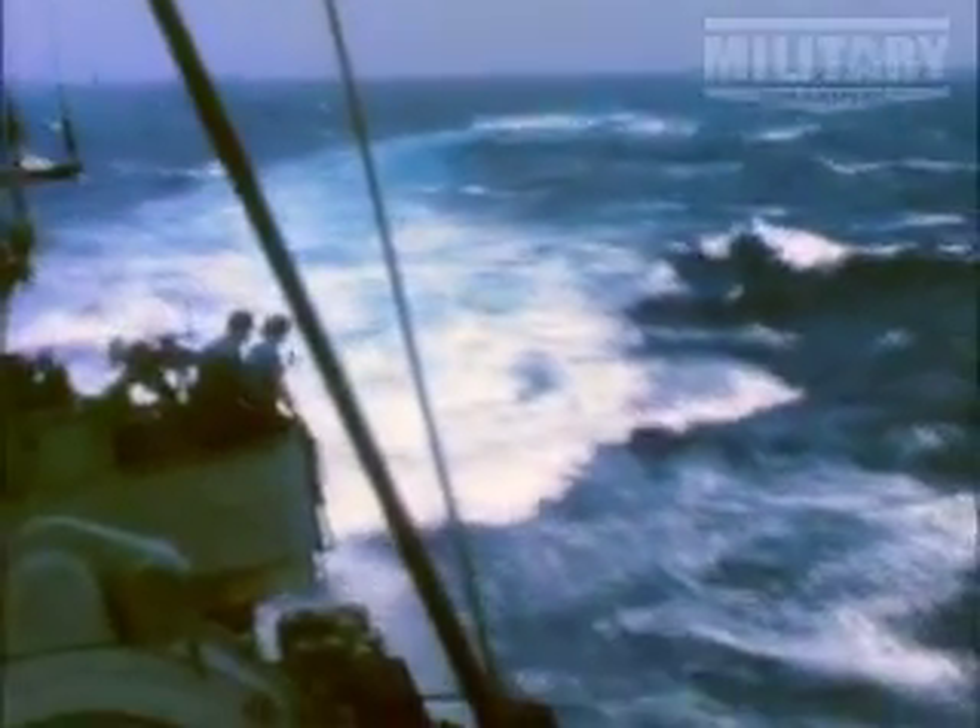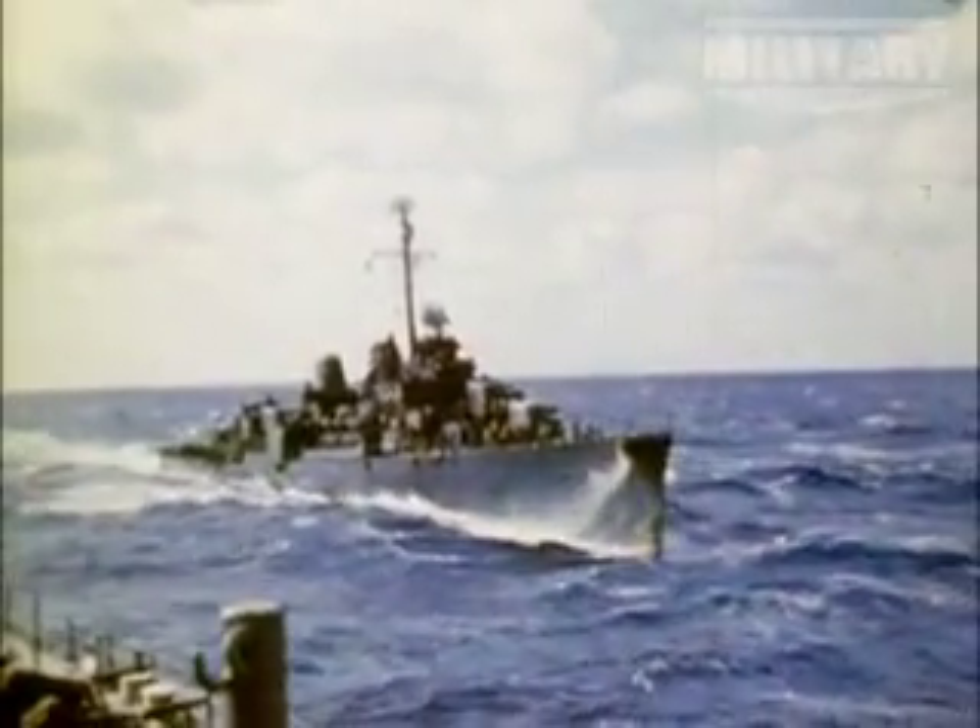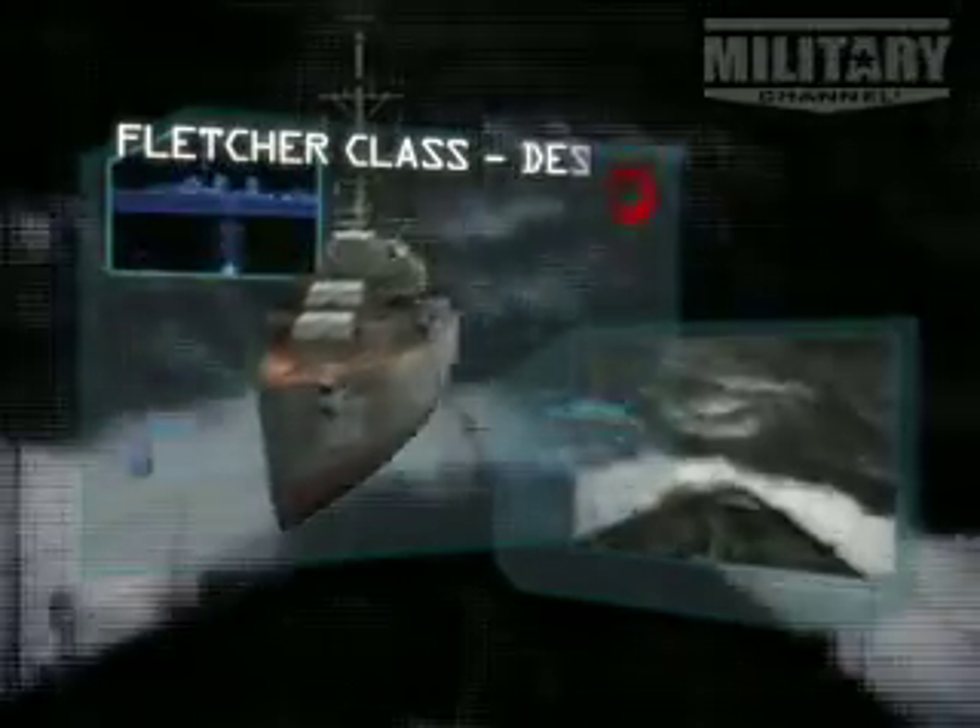Coming up halfway through our list, a flyweight fighter with a super heavyweight punch. A ship whose creed was kill or be killed. Fletcher class destroyer.